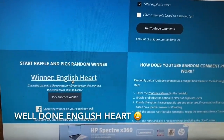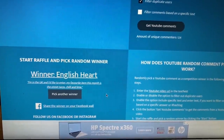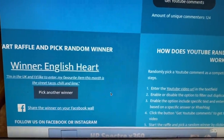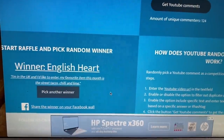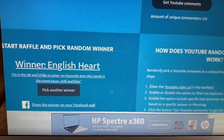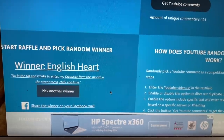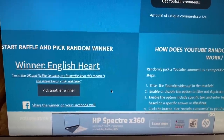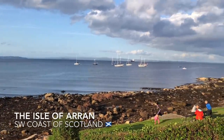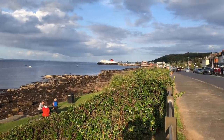There's your winner — English Heart! Congratulations to you and well done. I know you've been a subscriber for a wee while because I've seen your comments for quite some time. What you're going to have to do now is, if you follow me on Instagram, DM me over there. If you don't have Instagram, you'll find my email address in the show more box underneath this video — drop me a wee email and we'll get your box winging its way out to you.